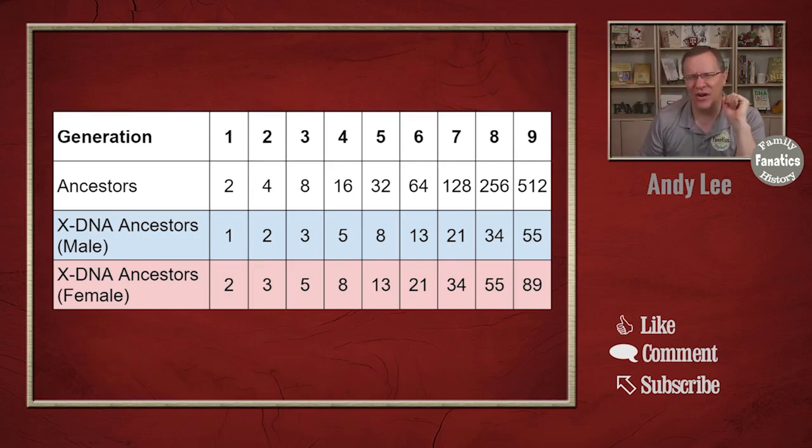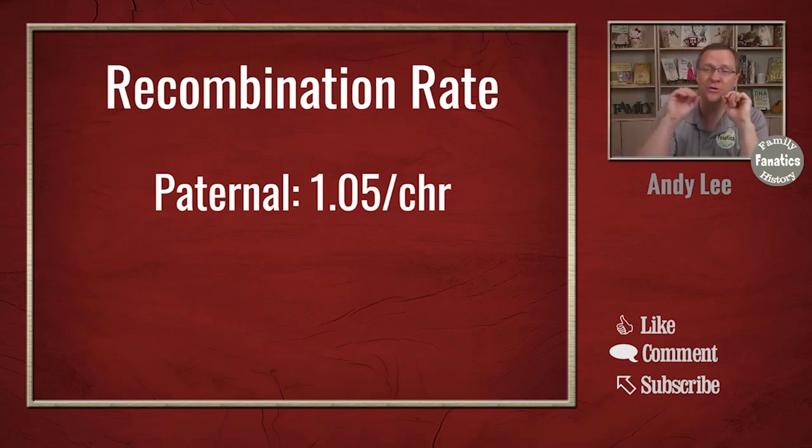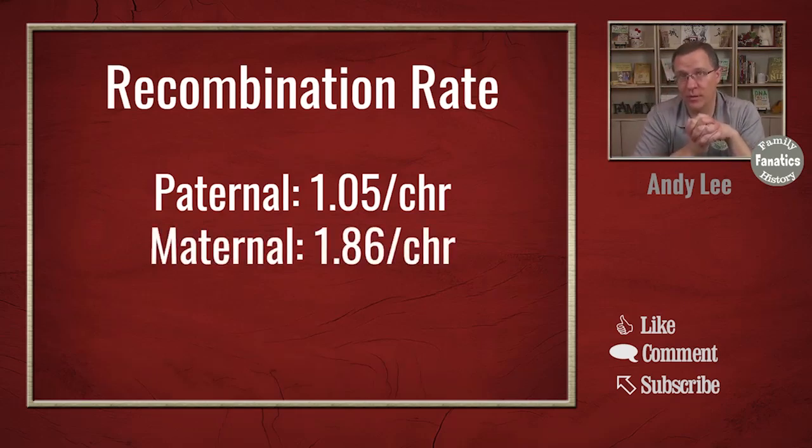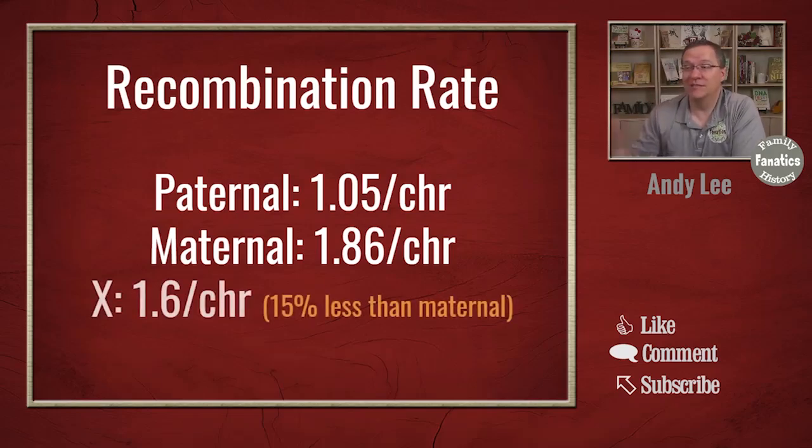X DNA is tricky in this regard. Going on to recombination rate — if you watched a previous video of mine about the recombination rate, what I told you is that paternal recombination rate is about 1.05 recombinations per chromosome and maternal recombination is 1.86 recombinations per chromosome. Now, only our mothers have two X chromosomes — our fathers do not — so recombination does not happen in our fathers for that paternal X chromosome. Recombination can only happen for the maternal chromosome. You would think based off of these first numbers, paternal and maternal, that the recombination rate of the X chromosome is about 1.86. But from the data that I have gathered and others have gathered, actually what we see is that the recombination rate is less — it's only about 1.6 per chromosome. In other words, it's 15% less than the maternal recombination rate.